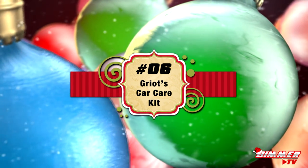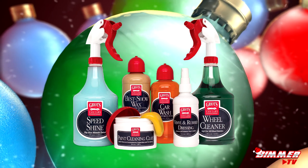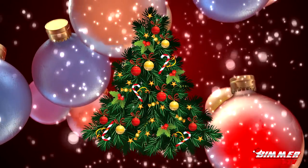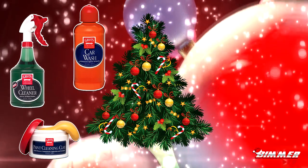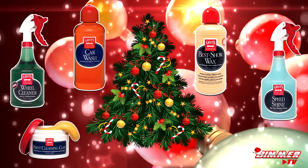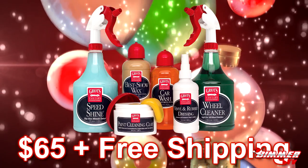For the sixth gift on this list we have a car care kit. If you know someone with a messy ride or an exterior in need of some TLC, this starter kit from Griots will get them headed in the right direction. Griots is one of the best brands in the business, obsessed with car care and creating products for the perfectionist. This kit comes with six pieces including a biodegradable car wash, a pH-balanced wheel cleaner, a paint cleaning clay bar, best-of-show wax, speed shine for a five-minute detail, and vinyl and rubber dressing. Pick it up for just sixty-five dollars with free shipping via the link below.